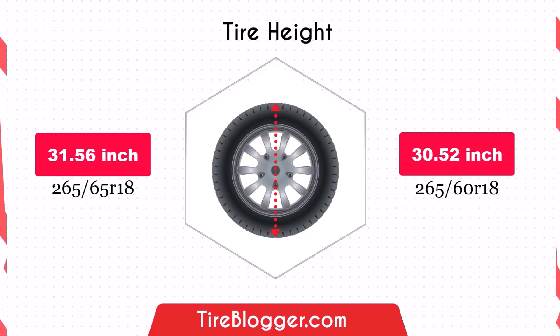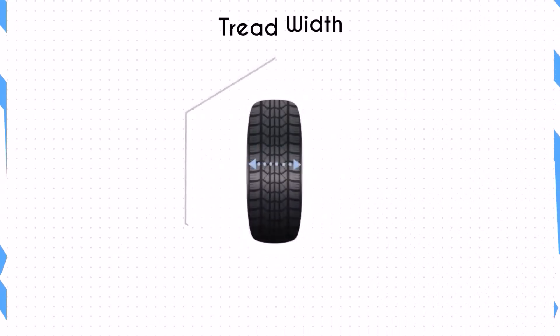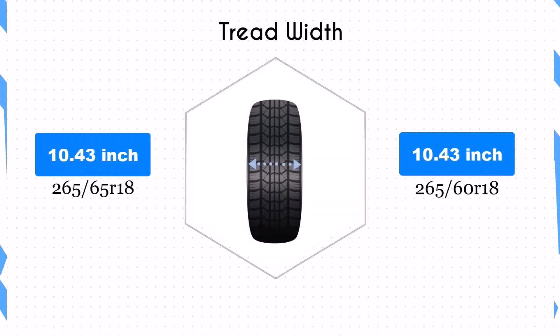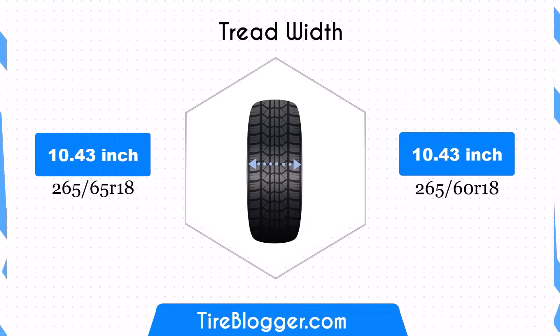While this may slightly decrease your ability to navigate rough terrain, both tire sizes share the same width of 10.43 inches, or 265 millimeters. The contact patch remains unchanged, ensuring that traction and stability characteristics are maintained regardless of the switch.